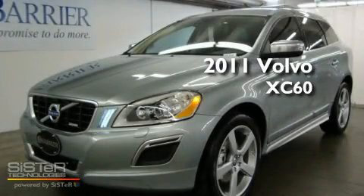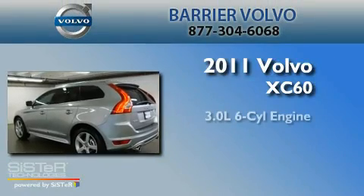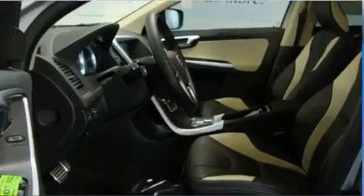This is a brand-new 2011 Volvo XC60. It features a 3.0-liter six-cylinder engine, an automatic transmission, and four-wheel drive.